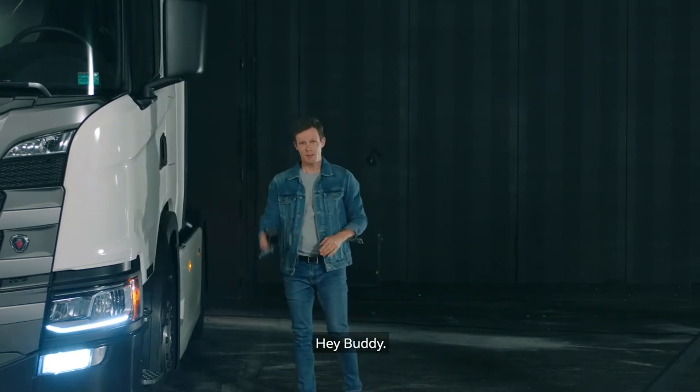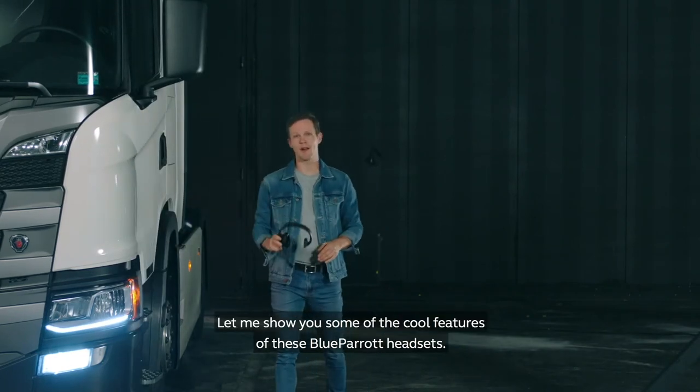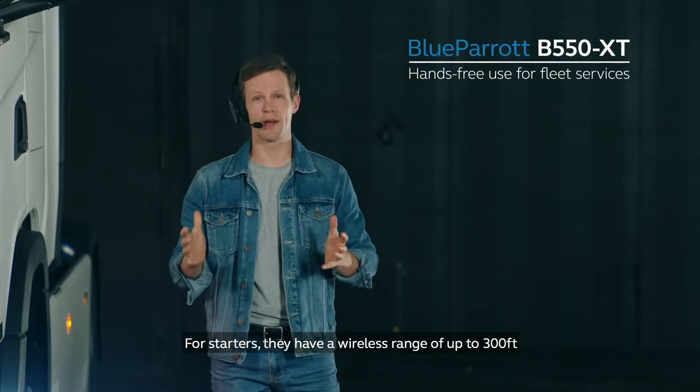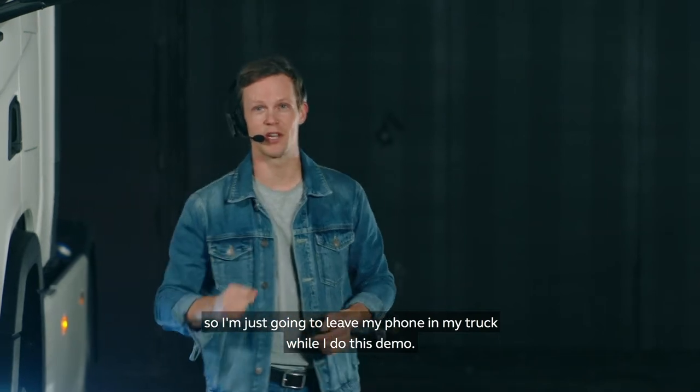Hey buddy! Let me show you some of the cool features of these Blue Parrot headsets. For starters, they have a wireless range of up to 300 feet, so I'm just going to leave my phone in my truck while I do this demo.